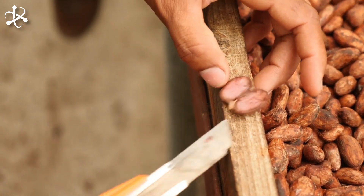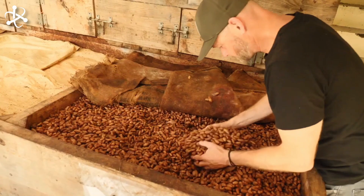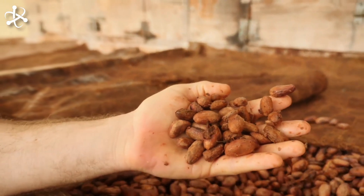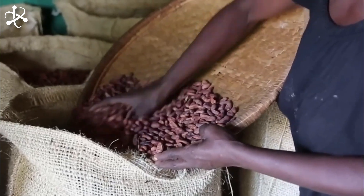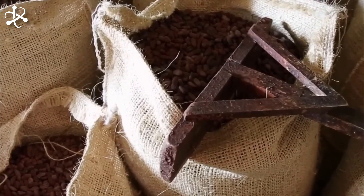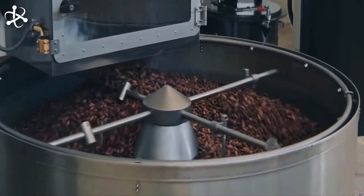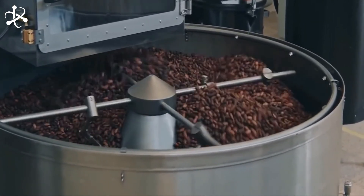Next, acetic acid fermentation begins as the beans are stirred, allowing oxygen to enter and resulting in the development of unique flavors and aromas. The careful balance of oxygen, temperature, and time during fermentation is essential. It is this process that gives cocoa beans their characteristic chocolatey aroma and flavor.